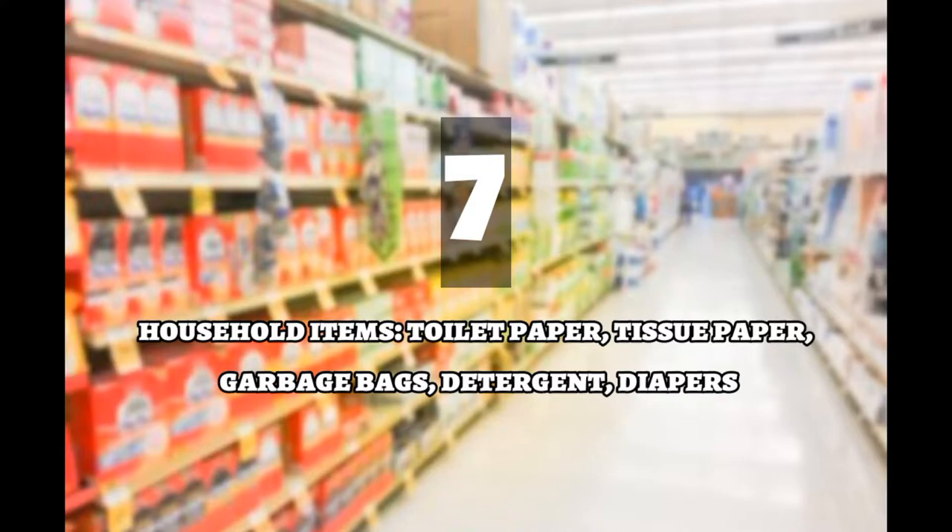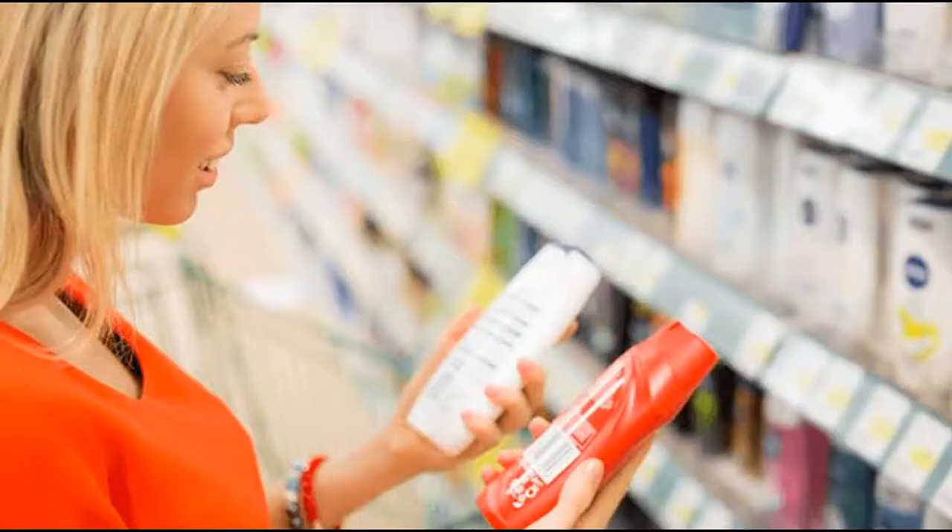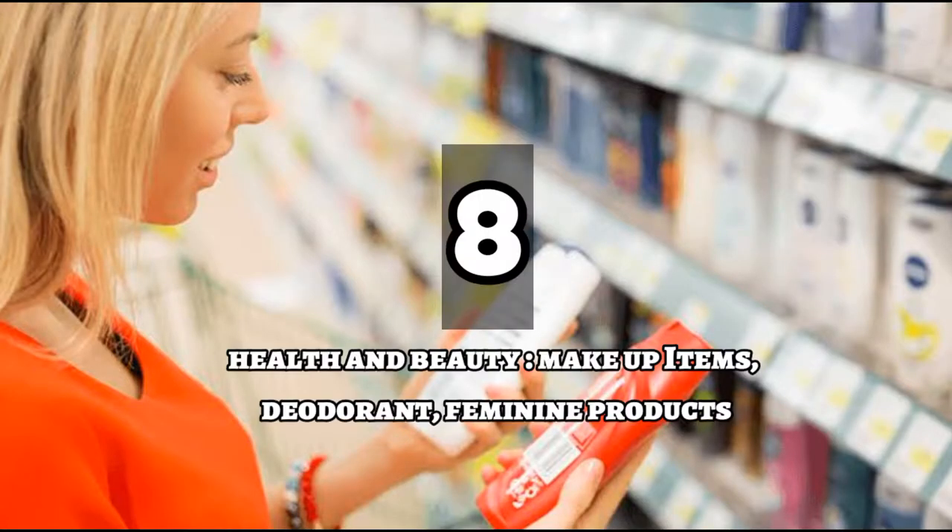Number seven is Household Items. This may include toilet paper, tissue paper, garbage bags, detergent, diapers, etc. Number eight is Health and Beauty. In this section, all beauty products including shampoo and conditioner will be found.